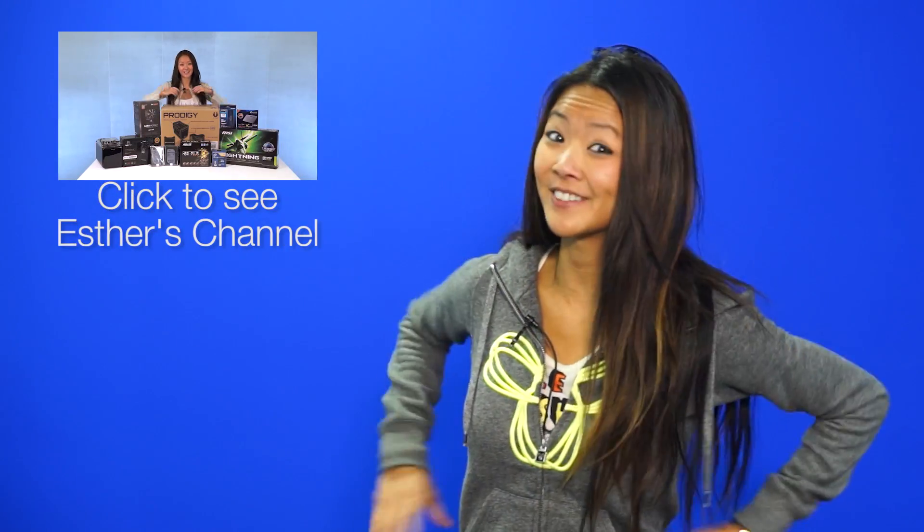Alright, that's it for Netlink Daily guys. Thanks for watching and don't forget to subscribe to NCIX for more tech news, tutorials, and reviews. I'm Esther — check out my channel if you haven't already.